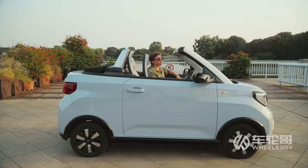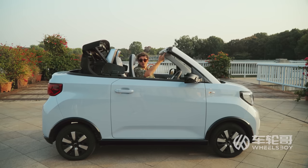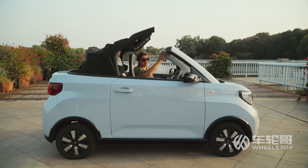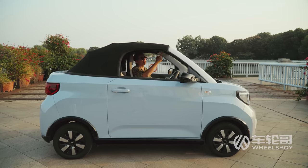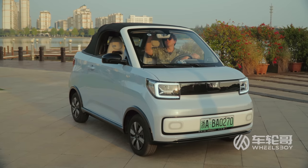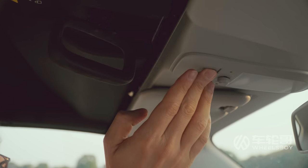Opening and closing the top is pretty simple. It's a combination of hitting the button here — this thing closes pretty quickly, but it opens much faster. Then we grab this handle, twist, and fold. Opening is obviously the reverse: pull down, twist to unlock, then hit that button right there.